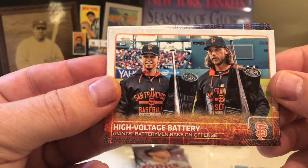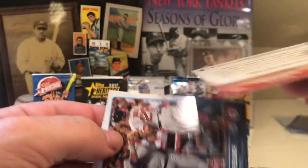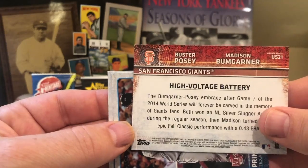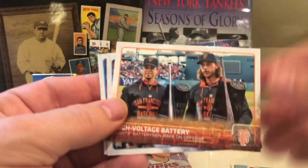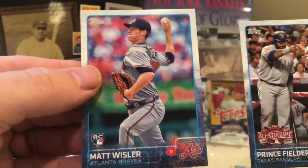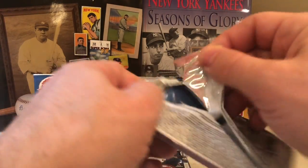High Voltage Battery — that is Bumgarner, and that's Posey on the left. Buster Posey and Bumgarner. Prince Fielder and Matt Wieters. Got that vintage card, not much else to write home about.